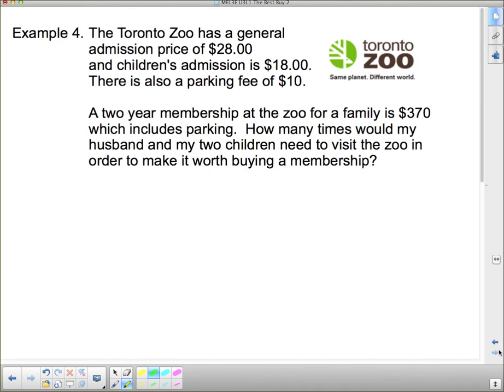Now for Example 4 — a slightly different situation. The Toronto Zoo has a general admission price of $28 for adults and $18 for children, plus a $10 parking fee. A two-year family membership for a family of three is $370, which includes parking. How many times would my husband, my two children, and I need to visit the zoo in order to make it worth buying a membership?